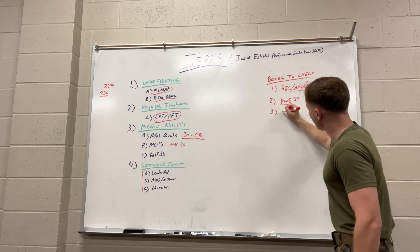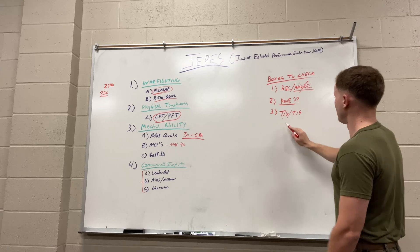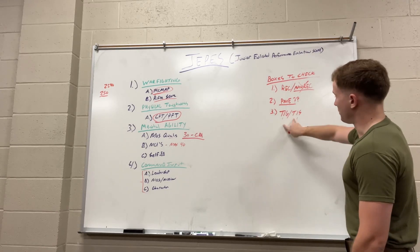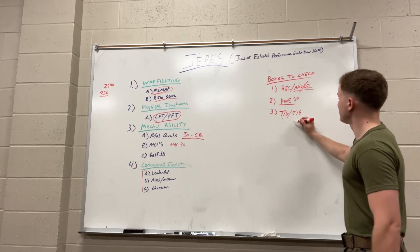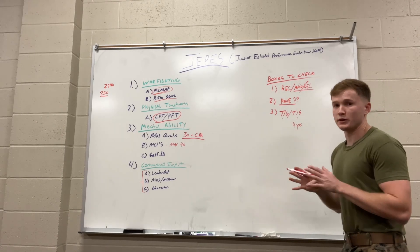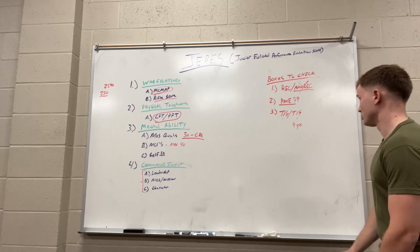The last requirement is time in grade and time in service — your time in your current rank and your total time in the Marine Corps. There are different requirements for each rank. For corporals picking up sergeant, you need four years time in service. There was a recent order that changed some of this, but if you're not planning on re-enlisting and you want to pick up sergeant before you get out, you still need four years time in service.